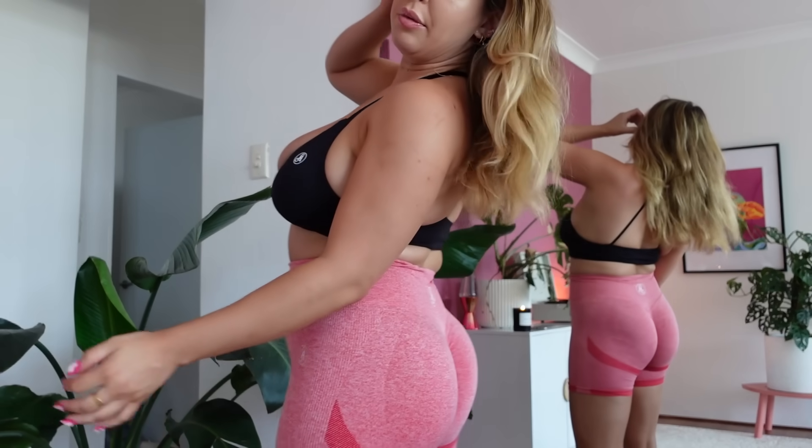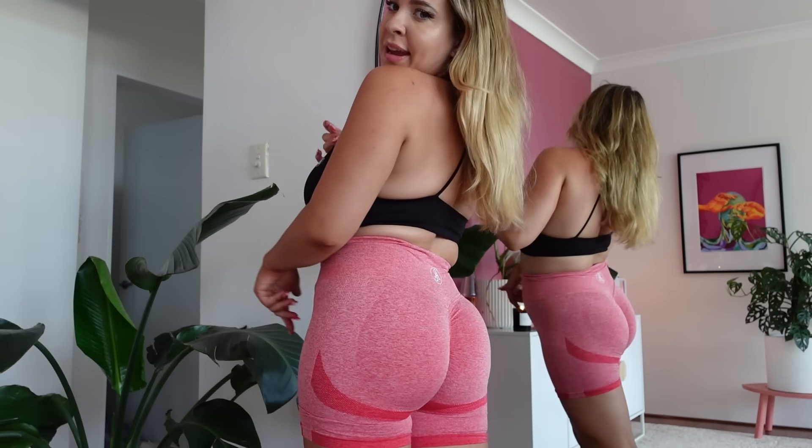These next shorts are exactly the same design as the gray ones just in a pinkish-red color, and I think they make your butt cheeks stand out even more, which I love. I'd actually worn these earlier today and they were a lot easier to get on — I think because I'd already worn them before so they'd stretched. Those gray ones were just an absolute mission to get on, but we got there in the end.